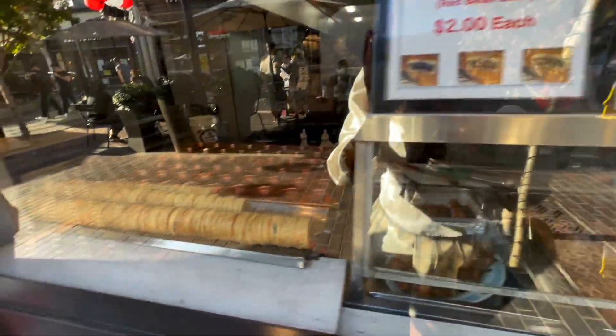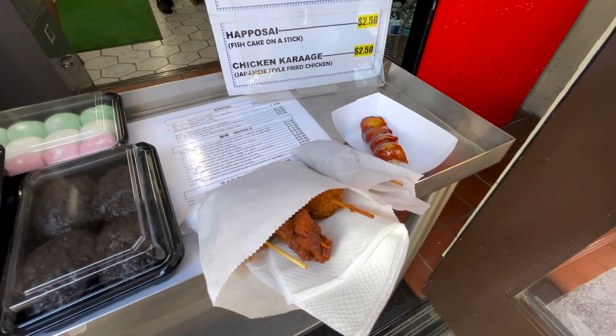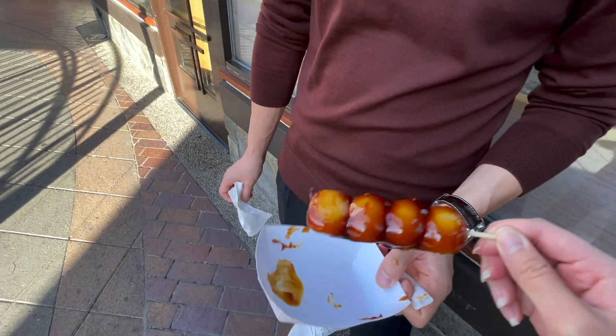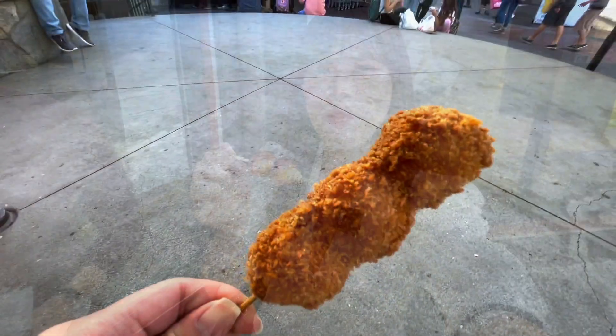They've got dango, a red cake, takoyaki, shrimp balls, karaage chicken, and dango. Here is the dango — oh look at that, it's like sticking. It looks so delicious, I love dango so much. The dango is really soft, it's nice and chewy and the glaze on here is really good. I'm a fan of this dango — it was $2.50, I think it was worth it.